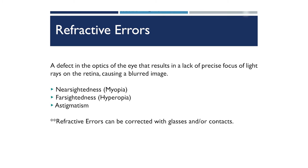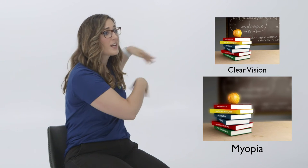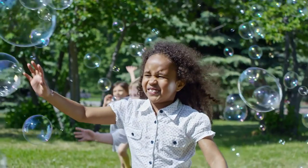Refractive errors occur when there is a defect in the optics of your eye that causes a blurred image. We have three types: myopia (nearsightedness), hyperopia (farsightedness), and astigmatism. With myopia, you can see up close but struggle to see far away — the books in our image are clear but the chalkboard is blurry. Myopia typically appears around puberty, ages 8 to 12, and squinting is a common sign. We correct this with glasses or contacts.